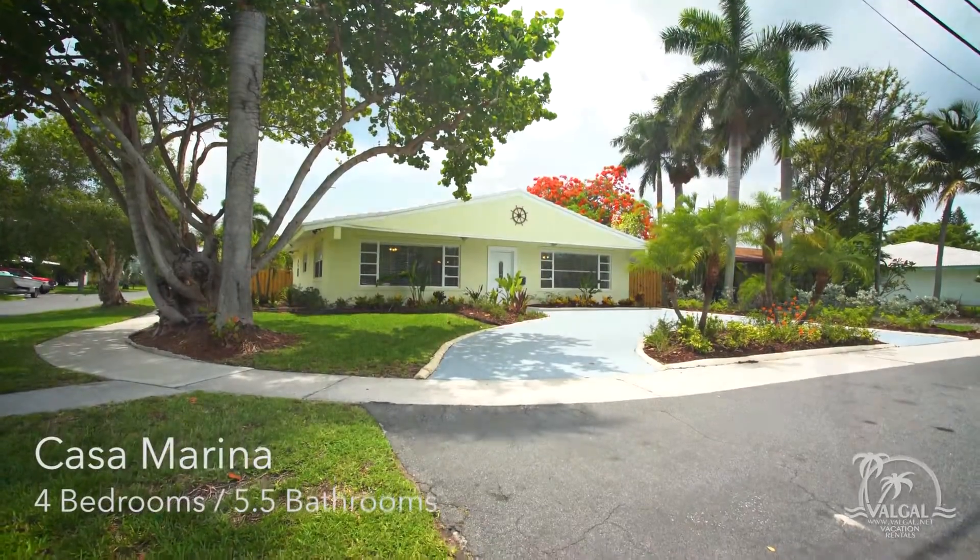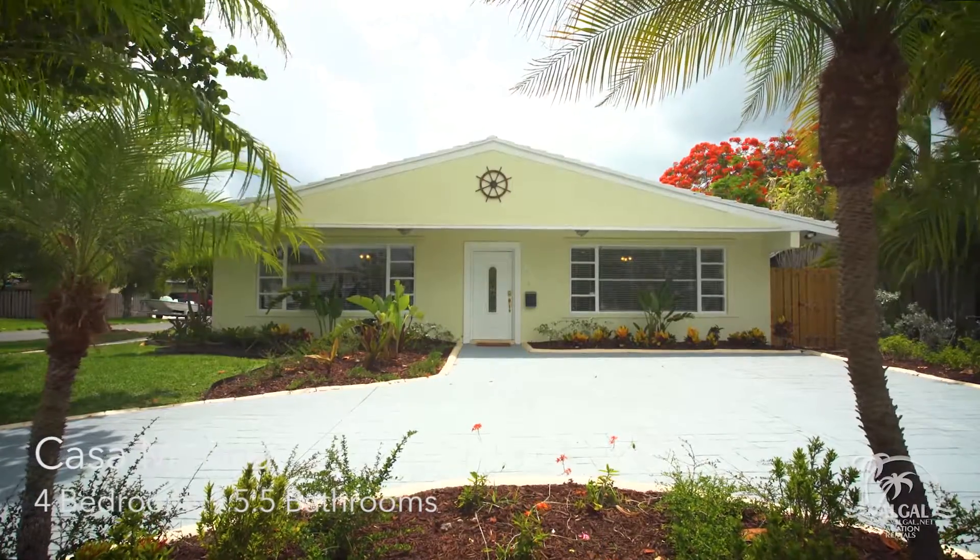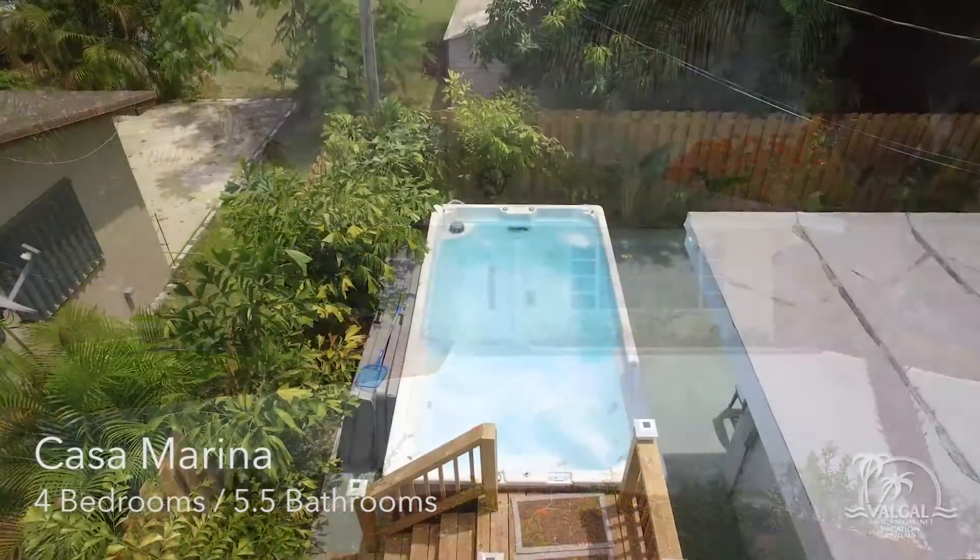Casa Marina is a gem vacation rental in Dania Beach, Florida, two blocks from the Dania Beach Casino and only a mile from the beach.